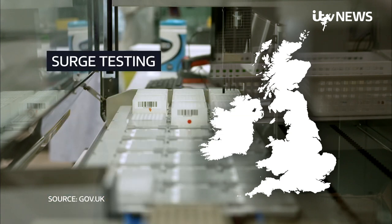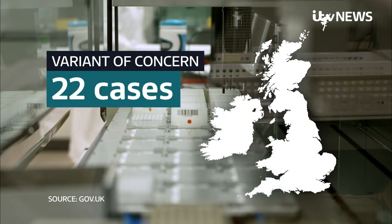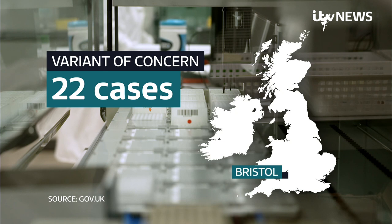This evening, more surge testing to suppress any spread was launched in parts of Manchester, Norfolk, Woking and Southampton. There are 22 cases of a variant of concern in Bristol.